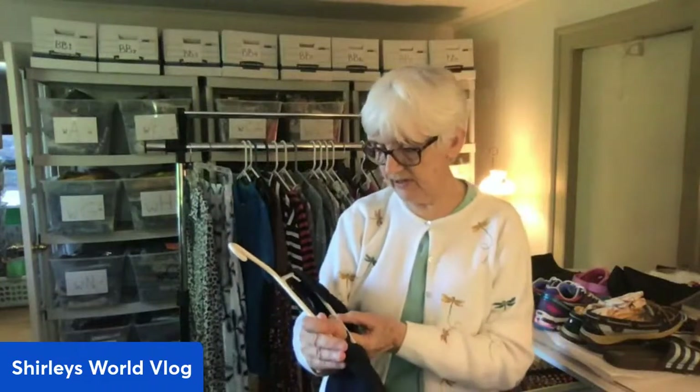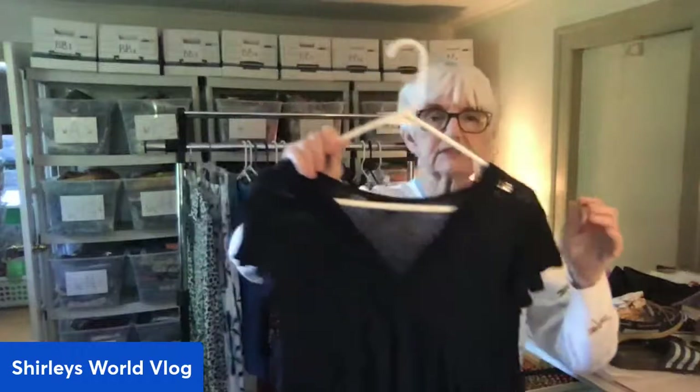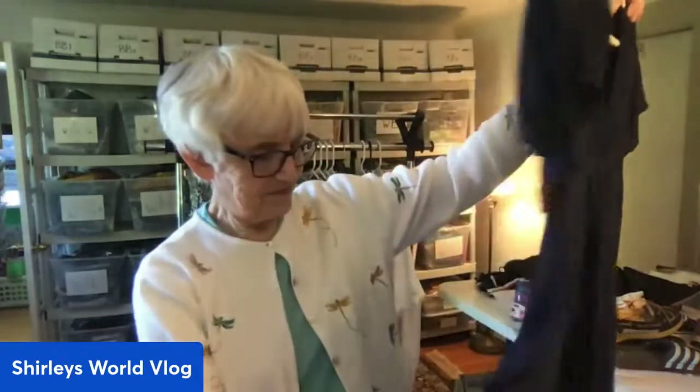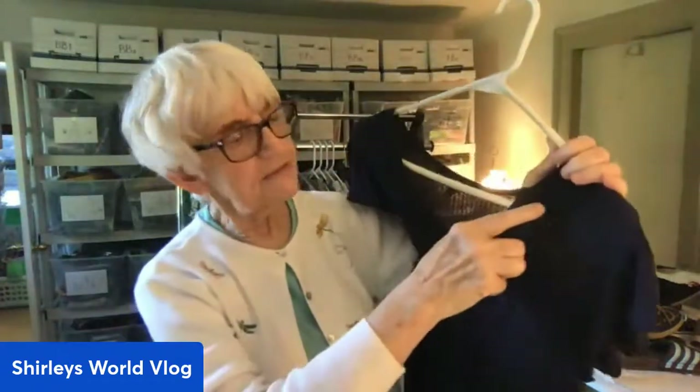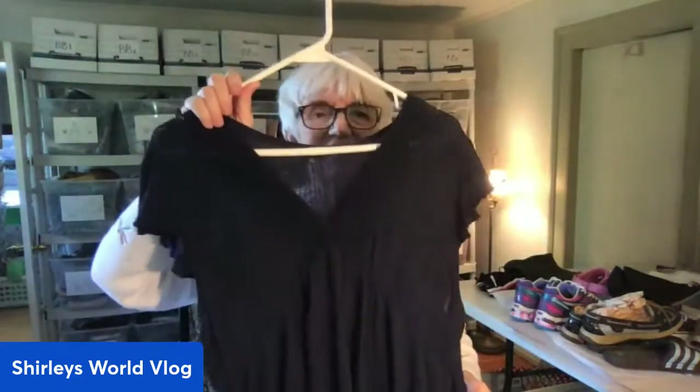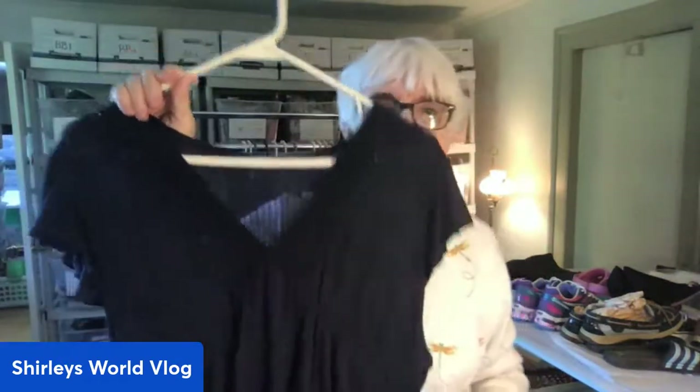Here's a top by Lucky Brand in a large. The lighting is terrible - it's navy blue. You can see it's very thin fabric, see-through. It has a high-low hem and some lace detail up top. I experimented with the bright light but it wasn't better. Anyway, I can put 'boho' or 'cottage core' in the listing keywords for this one.